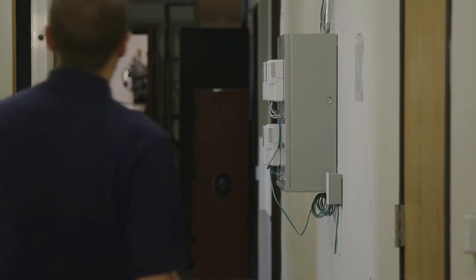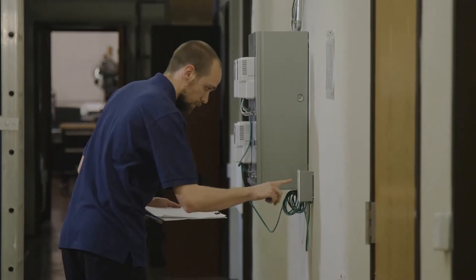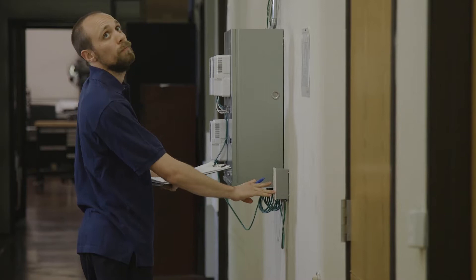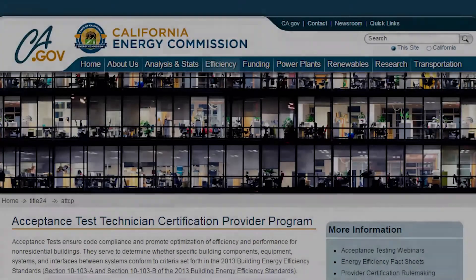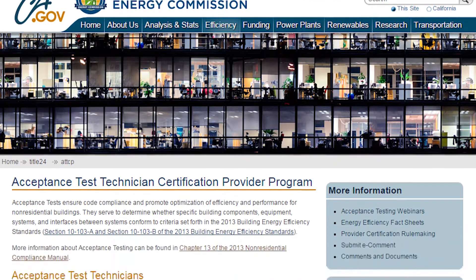These individuals may include industry professionals such as electrical contractors, certified general electricians, professional engineers, commissioning professionals, licensed architects, among others who have the required three years minimum experience. To get certified as an Acceptance Test Technician, you must complete training from an Approved Acceptance Test Technician Certification Provider, recognized by the California Energy Commission.